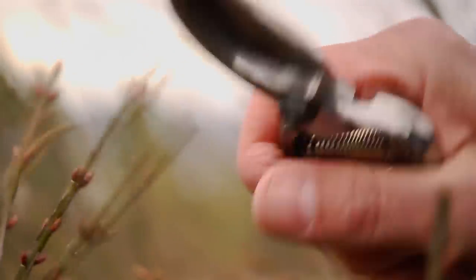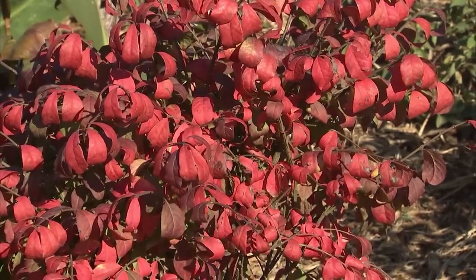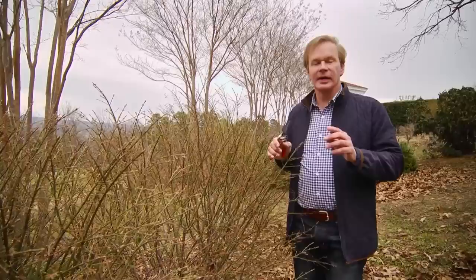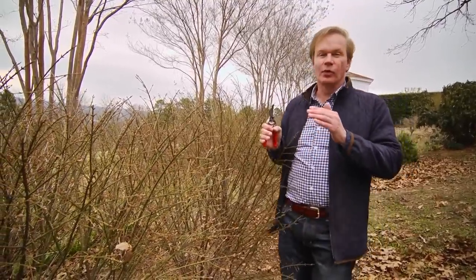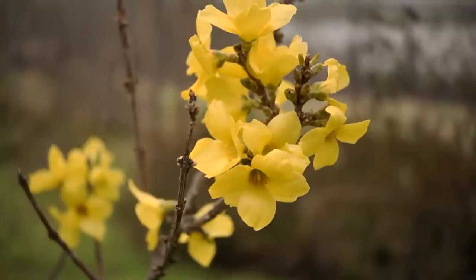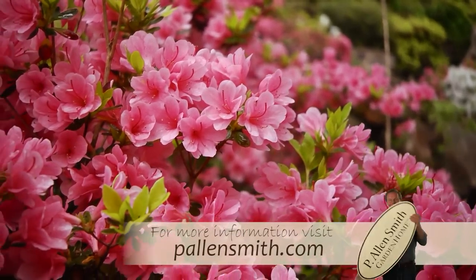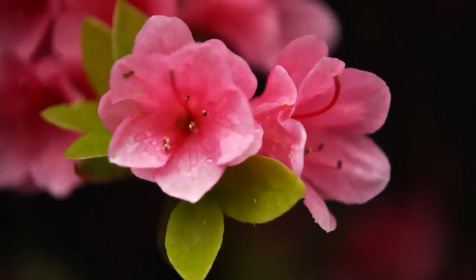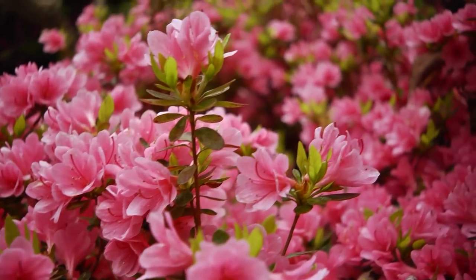Another rule of thumb: if a plant blooms on old wood — wood produced from last year — you want to wait until after it flowers before you prune it. A great example is our beloved old-fashioned forsythia. If you wait until those yellow flowers completely fade, that's when you want to prune it. The same holds with azaleas — wait until they finish flowering, and as soon as they're finished, cut them back, and they'll produce buds for next year. What you don't want to do is prune them before they flower, because you're going to cut off all those gorgeous flowers, and that's the whole reason you're growing these things. So do a little spring cleaning with your shrubs — they'll thank you for it and reward you by producing lots of beautiful flowers in the season to come.